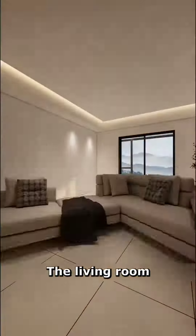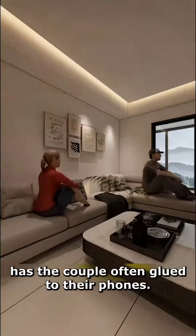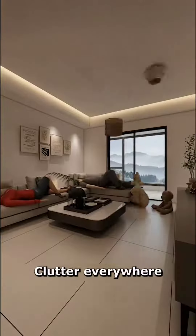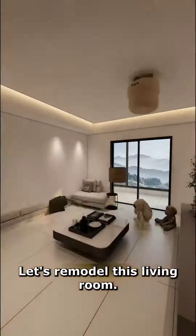Trendy living room design. The living room, with a standard layout and a pre-made sofa, has the couple often glued to their phones. Clutter is everywhere and the kids have no space, sitting on the floor in despair. Let's remodel this living room.